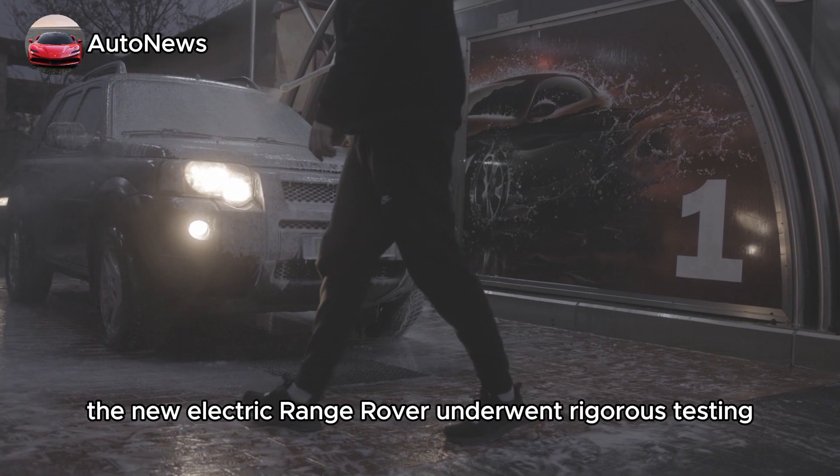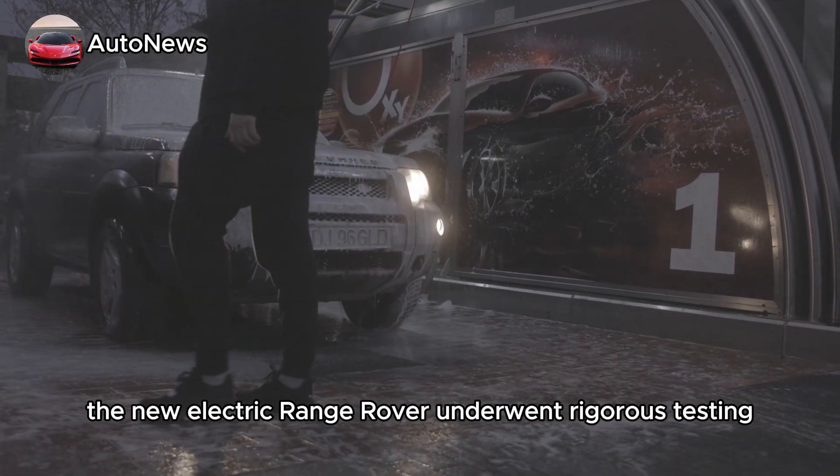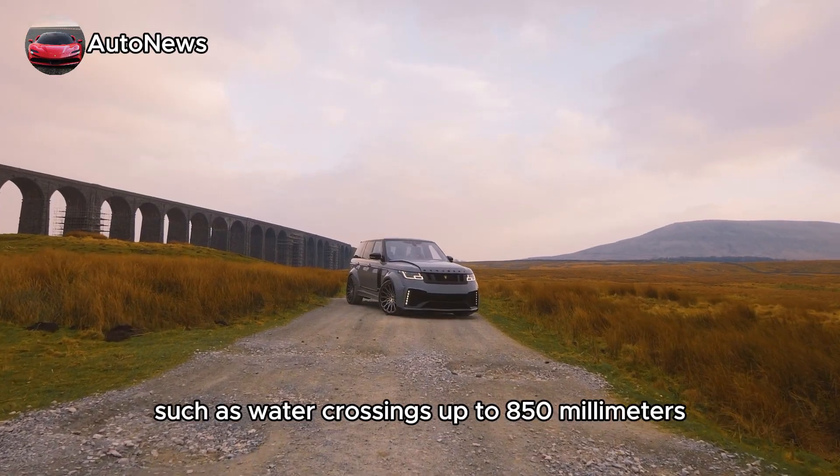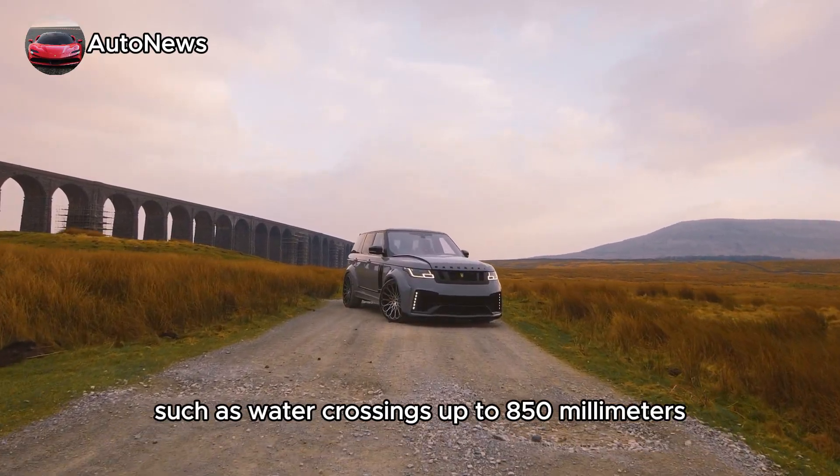The new electric Range Rover underwent rigorous testing, including extreme temperatures, all driving conditions, and challenging terrains, such as water crossings up to 850mm.